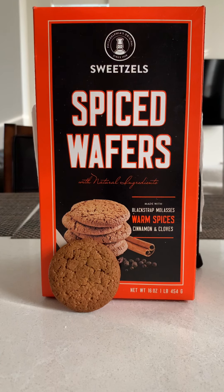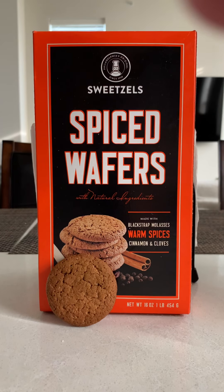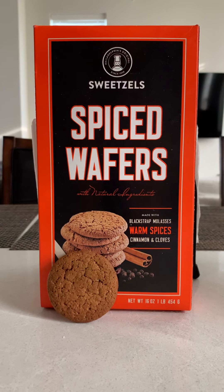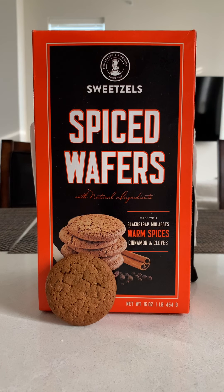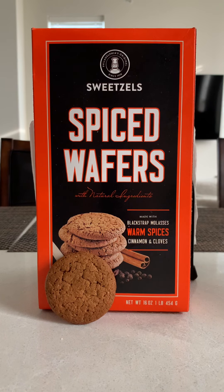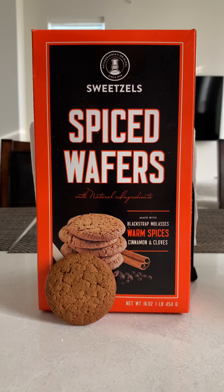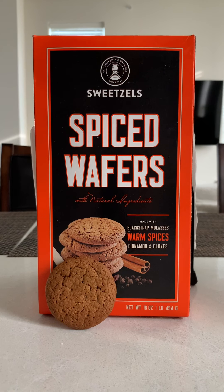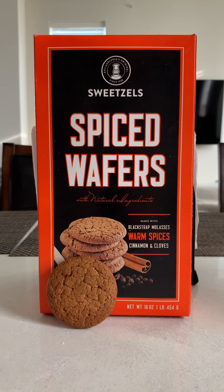Today we are doing a product review on Sweetzels. I don't know if I'm saying that right, but that's the way I would pronounce it. This is an old time favorite — my mom used to buy these all the time. These are Sweetzels spiced wafers, and it says with natural ingredients, made with blackstrap molasses, warm spices, cinnamon and cloves. This is one of my favorites — a wafer cookie around the holidays. These always come out specially in fall, good with tea or coffee. I prefer tea.